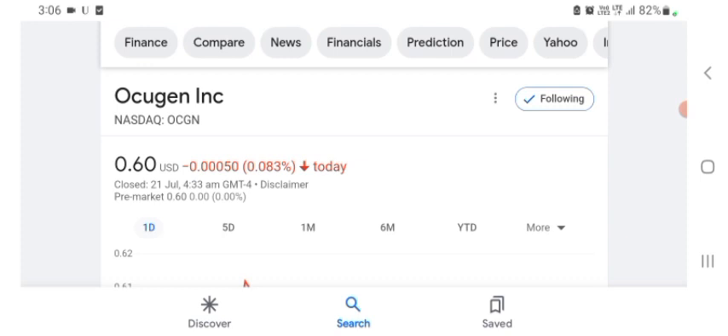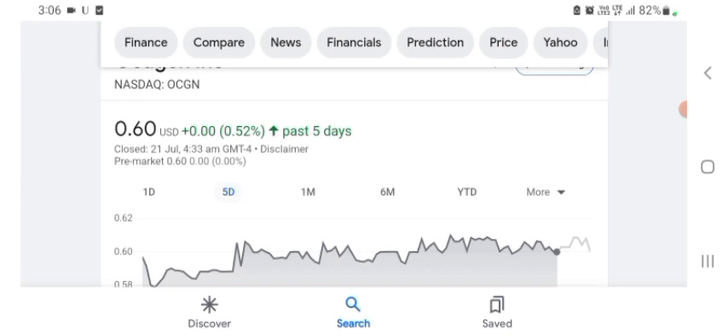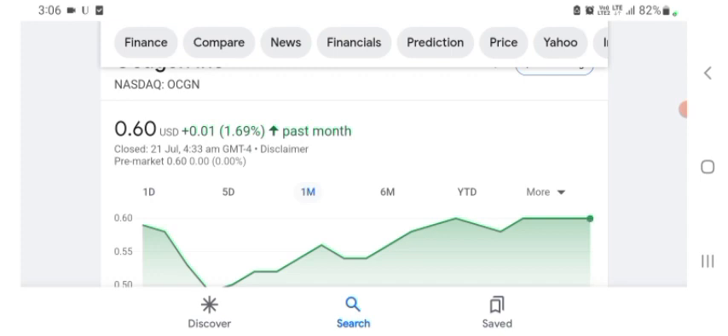Looking at the financial chart: Oxygen stock was trading at $0.60 US dollar with 0.083% negative in a day. Five days before, the stock was trading at 0.52% positive in a day. One month before, the stock was trading at 1.69% positive in a day. Before buying and selling the stock, please consult your financial advisor.